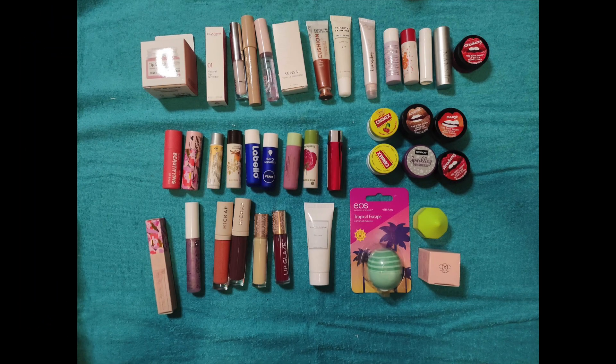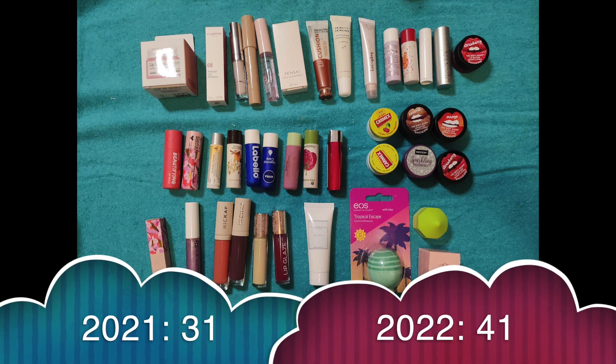Lip balms — I've pushed a few categories together because I use them the same way: lip balms, lip oils, lip primers and lip masks — anything taking care of your lips. I had 31, gained 17 and used up 7, so now I have 41 — 10 more than I started with.